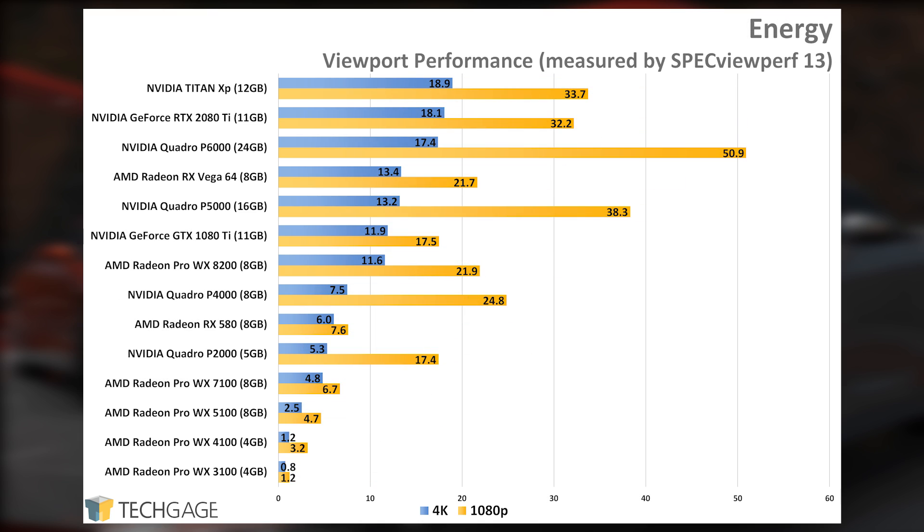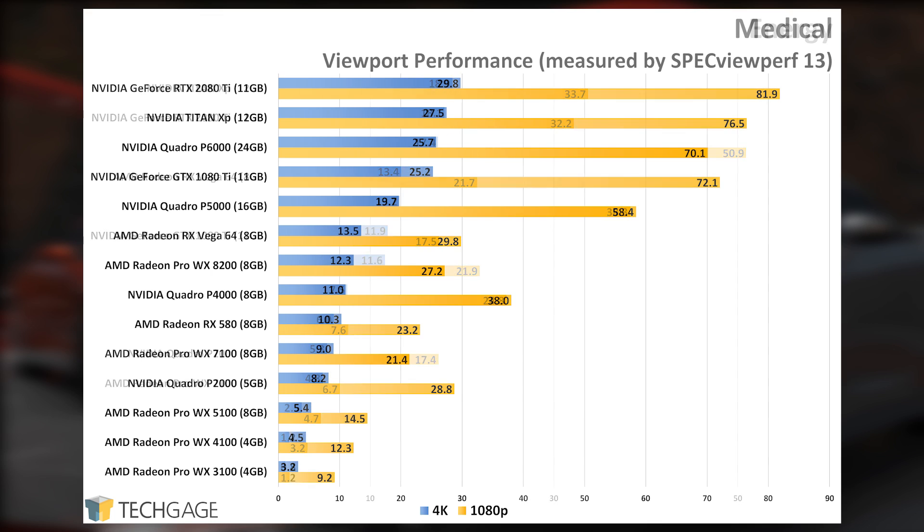In both the medical and energy tests, the cards scale pretty much as you'd expect given their rated performance. On the smaller Radeon Pros, the energy tests took ages to complete compared to every other card. If you're involved in purchasing hardware for these industries, don't go with the lowest-end cards. In both of these tests, NVIDIA outperforms AMD pretty easily overall, with 1080p performance being notably better in the medical test.